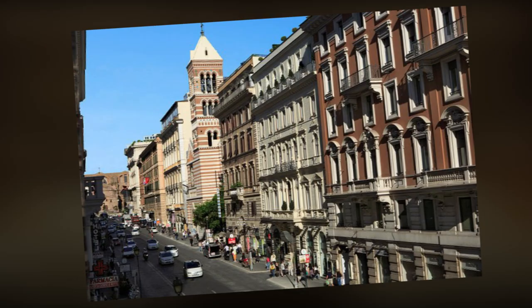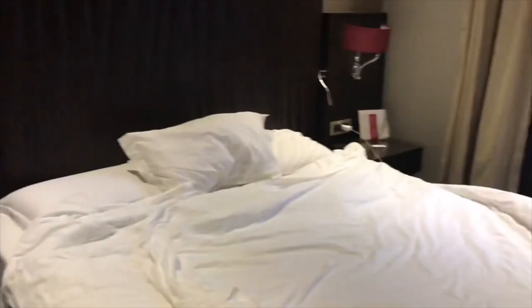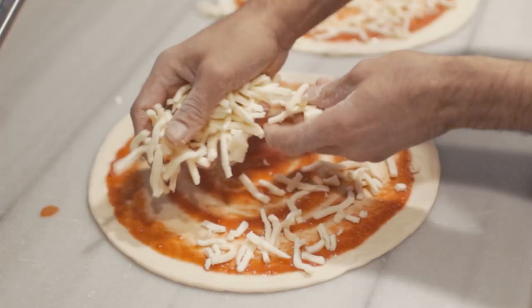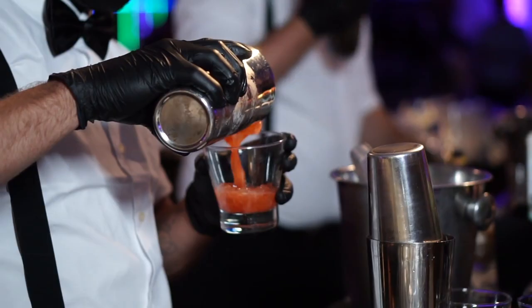At number two, we have Hotel Atamide, a stylish four-star hotel conveniently located near Rome's Termini train station. Guests can enjoy modern, well-appointed rooms and suites, a rooftop terrace with a hot tub, a restaurant serving delicious Italian cuisine, and a bar serving cocktails and beverages. With excellent amenities and a central location, Hotel Atamide is a great choice for travelers seeking comfort and convenience while exploring Rome.